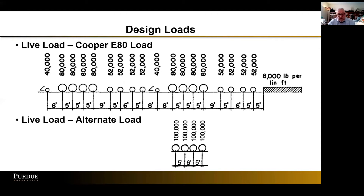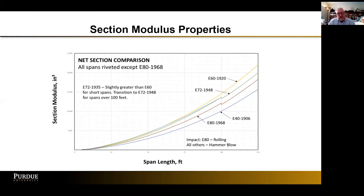In the nineties we also introduced the alternate load, which replicates the couplings at the ends of cars, and we have a higher axle load to account for increases in axle loads over the years. When you calculate the section modulus properties needed for those five different design criteria, you notice that the blue line at the bottom, E40 from 1906, is as expected. But interestingly, the next highest capacity is actually the current E80 design levels. The largest section was actually created by the E60 design using 1920 impact at shorter span levels, with E72 levels also in the same area. So our largest sections were actually developed using 1920 criteria, including the design load.